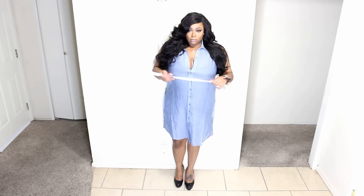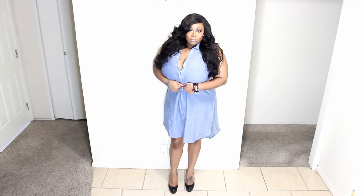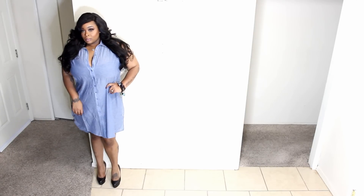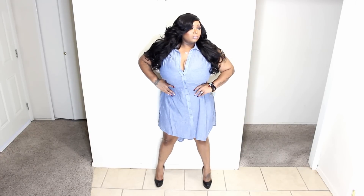Next I have a denim piece — this is actually a shirt. I should have put on some leggings to give you the full effect, but it is split on both sides and is a high-low style. With this shirt I couldn't button the top button, but if you have smaller breasts you can button them all the way up.